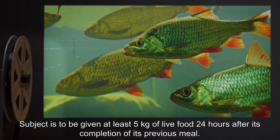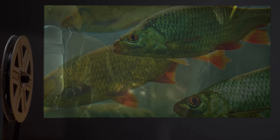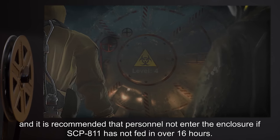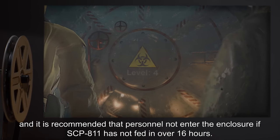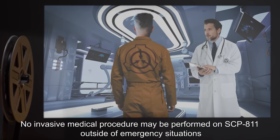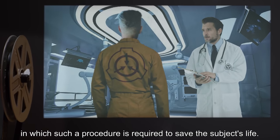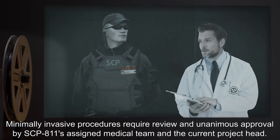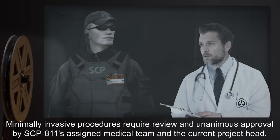Subject is to be given at least 5 kilograms of live food 24 hours after its completion of its previous meal. Subject is not averse to preying on humans, and it is recommended that personnel not enter the enclosure if SCP-811 has not fed in over 16 hours. No invasive medical procedure may be performed on SCP-811 outside of emergency situations in which such a procedure is required to save the subject's life.